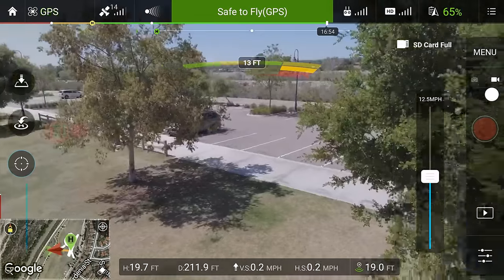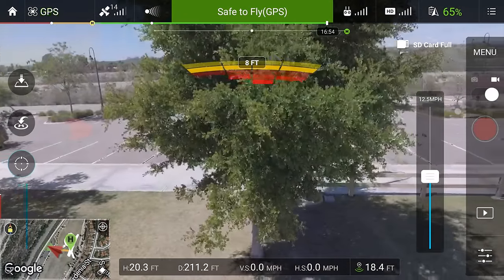I do think this will definitely be updated in a future model with sensors pointing in all directions. A cool bonus with these sensors though is that when you hit the return to home button, it's using object avoidance to come back safely. Very nice.